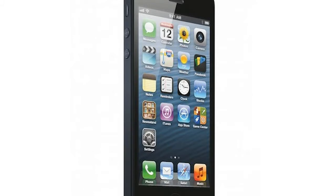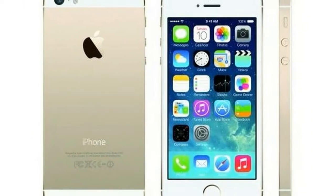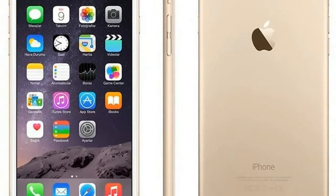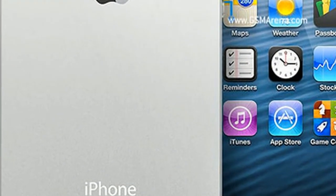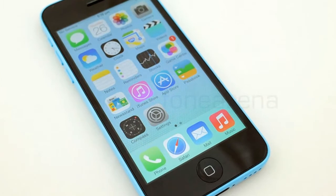The Apple iPhone 5s smartphone was launched in September 2013. The phone comes with a 4.0-inch touchscreen display with a resolution of 640 by 1136 pixels at a PPI of 326 pixels per inch. Apple iPhone 5s price in India starts from Rs. 16,500.